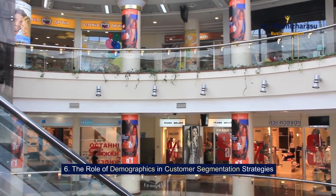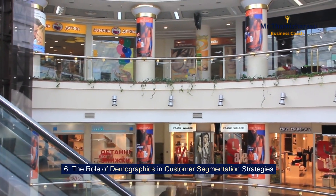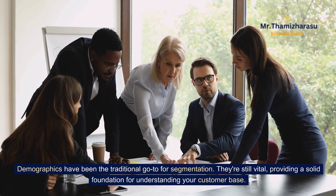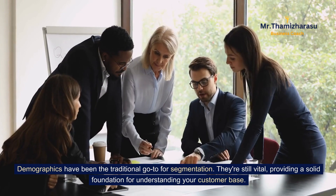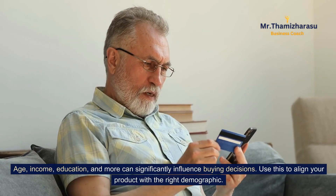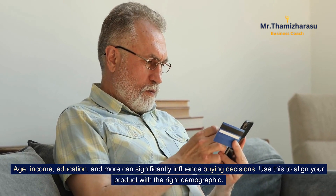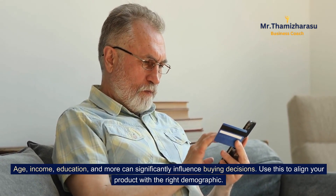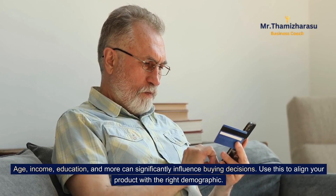The role of demographics in customer segmentation strategies. Demographics have been the traditional go-to for segmentation. They're still vital, providing a solid foundation for understanding your customer base. Age, income, education, and more can significantly influence buying decisions. Use this to align your product with the right demographic.